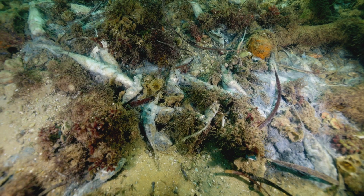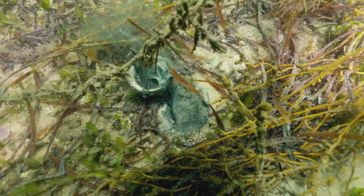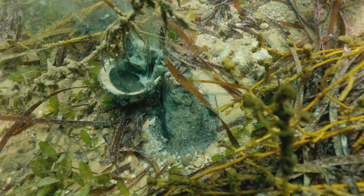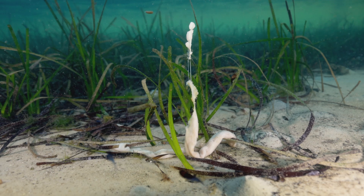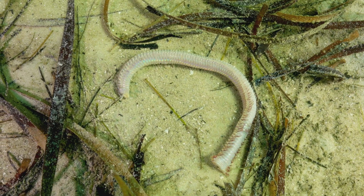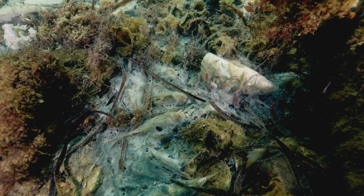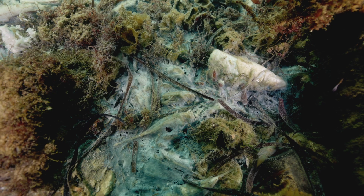Still lots of dead garfish and whiting on the bottom. We've got abalone that, you flip them over and it's just mush inside. All sorts of weird worms coming out of the sand. We've got fish floating at the surface and some on the bottom that are now covered in this weird slime.